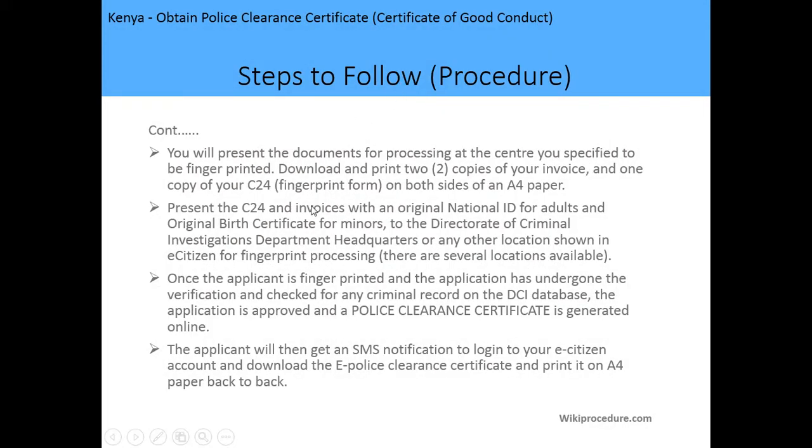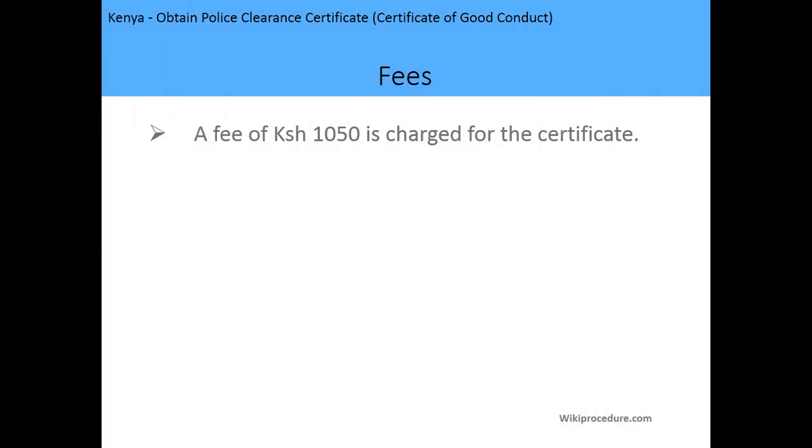After completing payment, an online receipt will be generated. You can then print the C2 form — the fingerprint printing form — and present it to your chosen centre to have your fingerprints taken. Your details will then be sent to the criminal records database to be checked. Once the application is approved, a police clearance certificate will be generated online and sent to your e-Citizen account, and you'll receive an SMS notifying you that it's ready. Print the e-police clearance certificate on both sides of an A4 paper.